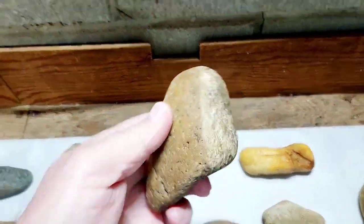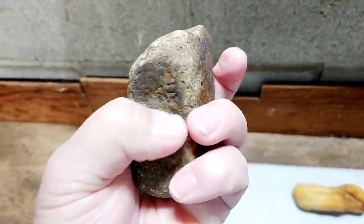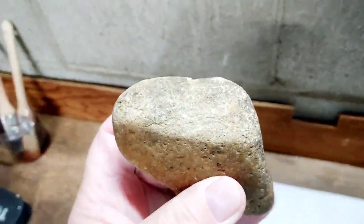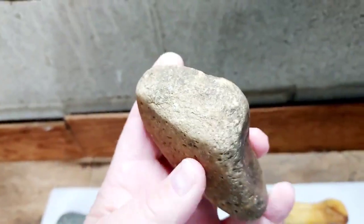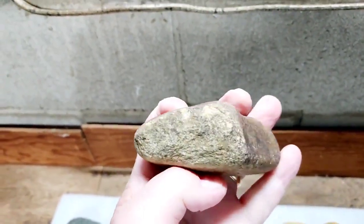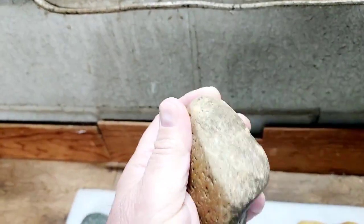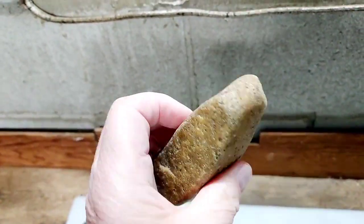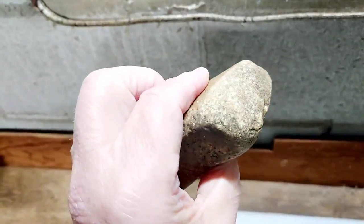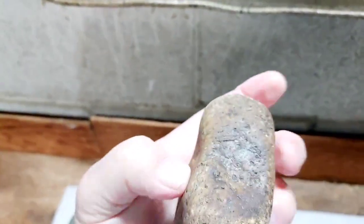Kind of an interesting piece here — kind of a dual-purpose piece. I think they did some nut crushing and cracking right here on this end, but then if you look right in here, you can see how worn that is. They'd use that end as a hammer. It's polished right in here, a really worn surface there. So they were probably crushing nuts and then maybe hammering things with this piece. It's polished all the way around, and you can see that real worn spot right there where it's really worn, kind of dark right in there.